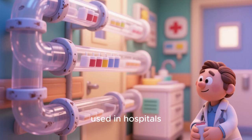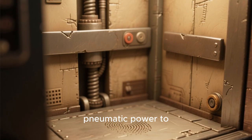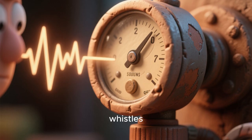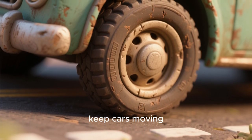Pneumatic tubes are used in hospitals to send samples quickly. Elevators can use pneumatic power to move up and down. Air pressure changes can create loud sounds like whistles. Pneumatic tires use air pressure to keep cars moving smoothly.